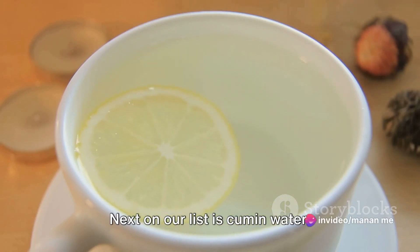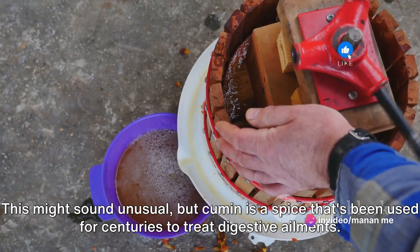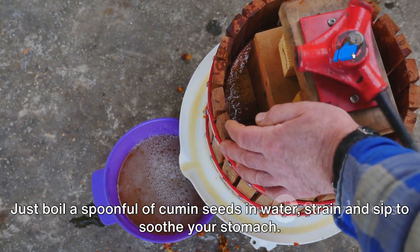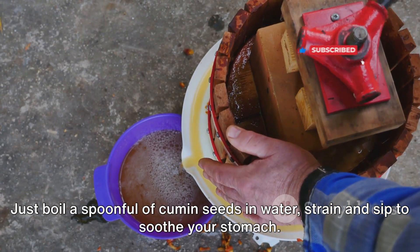Next on our list is cumin water. This might sound unusual, but cumin is a spice that's been used for centuries to treat digestive ailments. Just boil a spoonful of cumin seeds in water, strain, and sip to soothe your stomach.